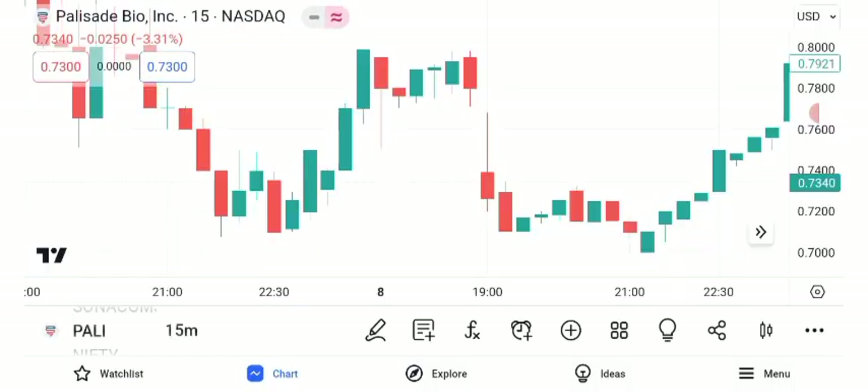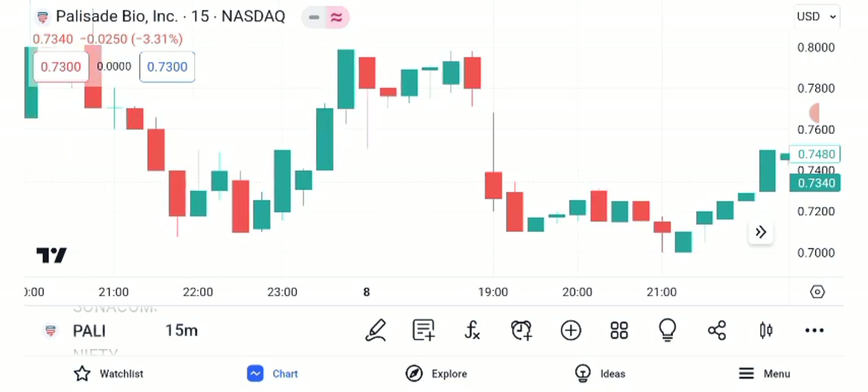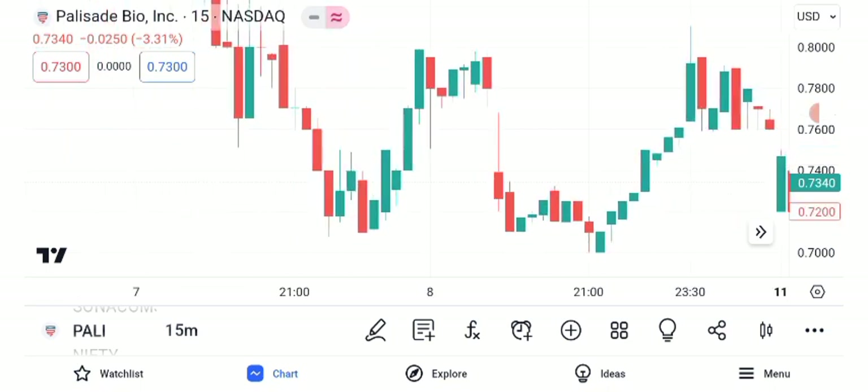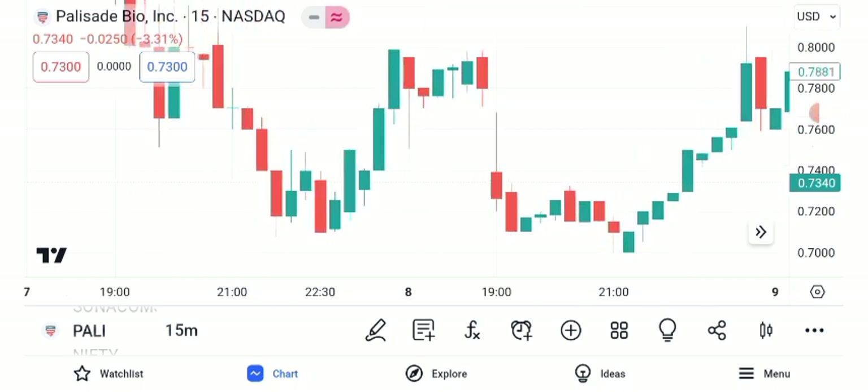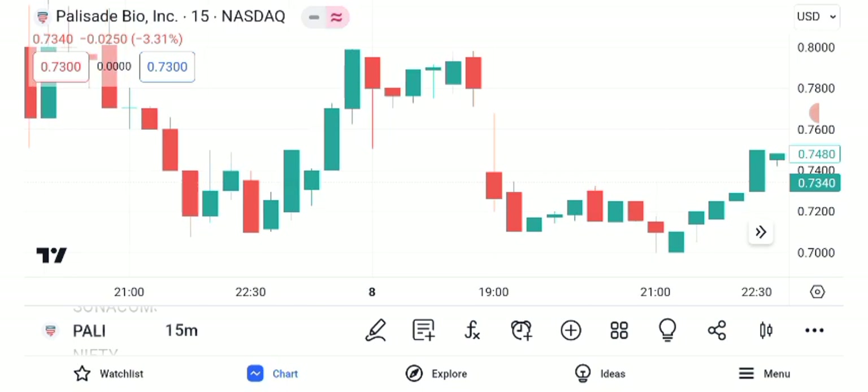Now let's explore the technical analysis using key indicators like the Moving Average Convergence Divergence and Relative Strength Index. The MACD suggests a potential bullish trend with a recent crossover, while the RSI indicates that Palisade Bio is currently in overbought territory. This combination suggests strength but also the possibility of a pullback.